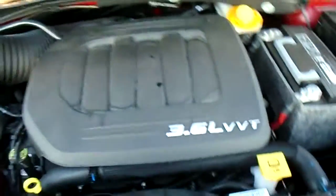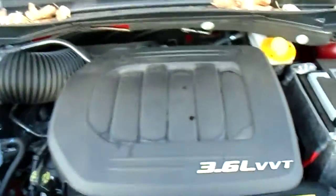And this is the famous 3.6L Pentastar engine. This has won many awards, including Ward's 5 Best Engines. It's one of the most awarded engines out there right now.